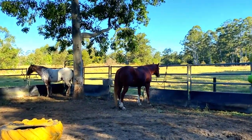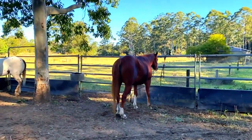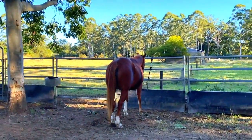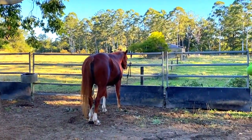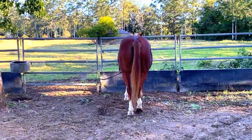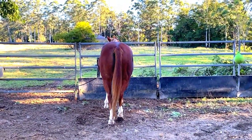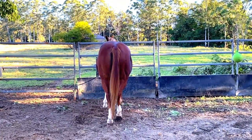Horses have a blind spot. They have very good vision, but they actually have a blind spot directly behind them. You can see there I can see Sequoia's eye, and here we can't see Sequoia's eyes, so that means Sequoia can't see us when we're standing directly behind her.